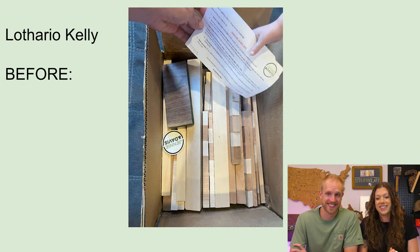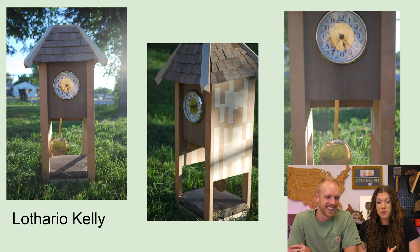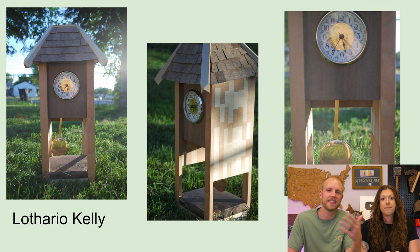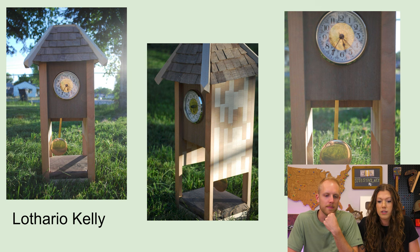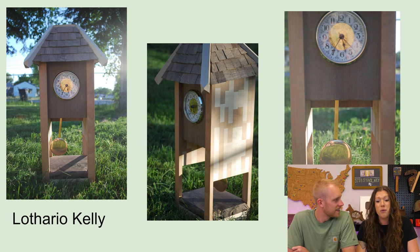Oh my gosh — it's like a little mini baby grandfather clock! When I first saw this it was in the park and I thought it was full-size. I saw the first picture and thought someone took a photo of something downtown. Props to Lothario for taking a breathtaking photo. It's an actual working clock — he put in a clock kit, which is totally fine. He accentuated the beauty of the scrap wood. He even made little shingles! We have never had anybody submit a clock before. This is awesome.